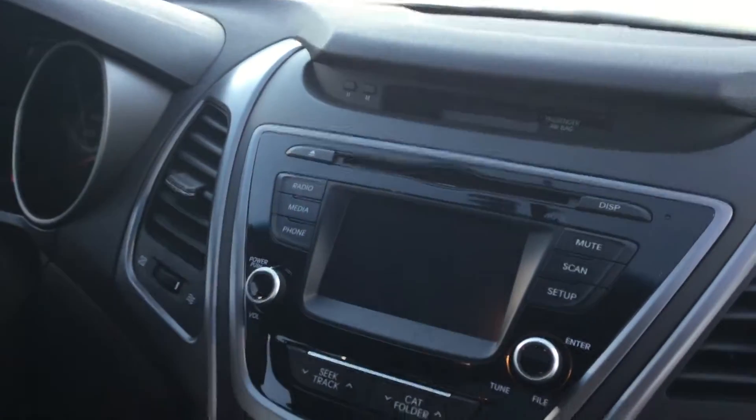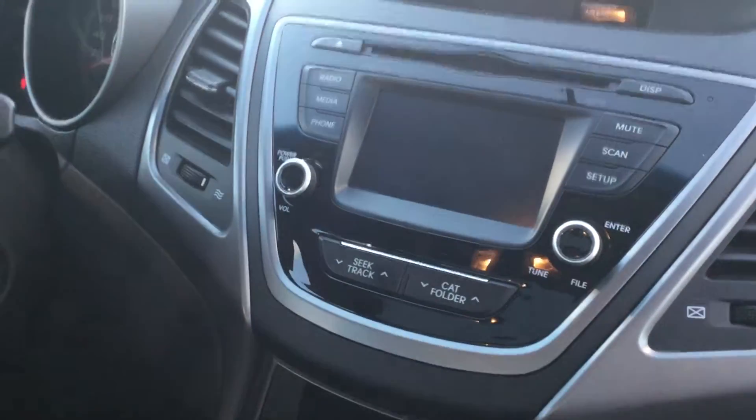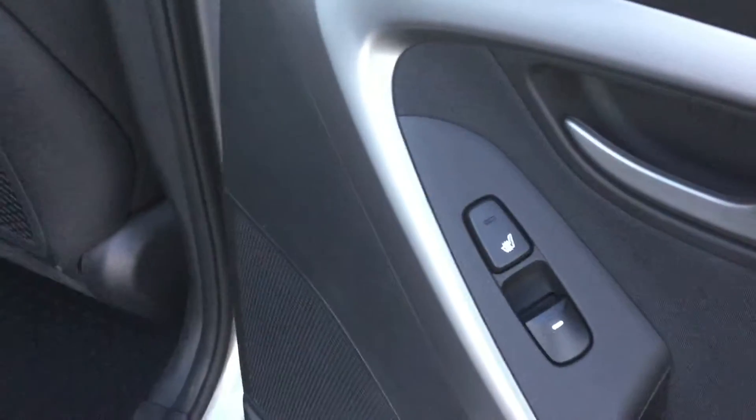AM/FM, and you can plug in your phone for Bluetooth. Coming to the back, there's lots of legroom and lots of headroom for your passengers — very luxurious, as it does have rear heated seats for both passengers. I'll pop open the trunk so you can see how much space is inside.